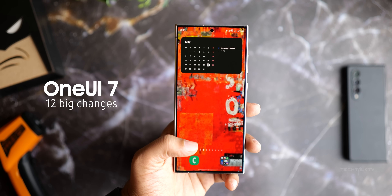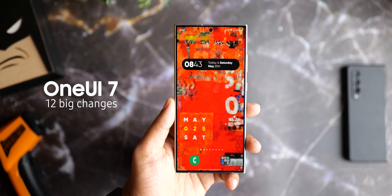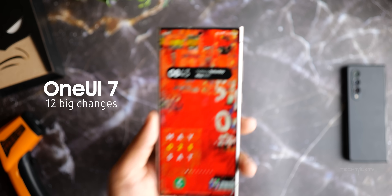Here are 12 big changes from Android 15 that you'll probably see on devices like the Galaxy S24 Ultra with One UI 7.